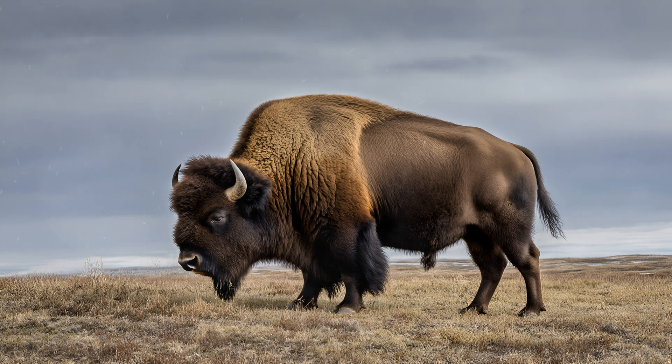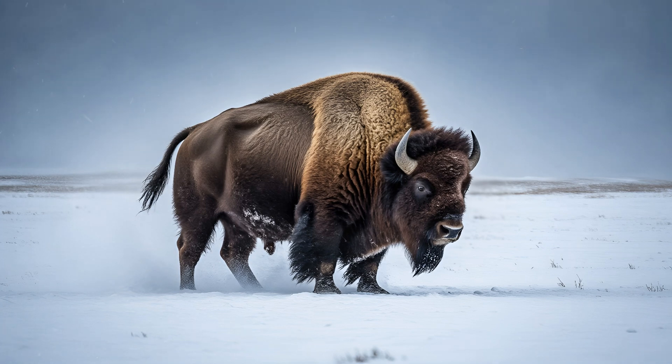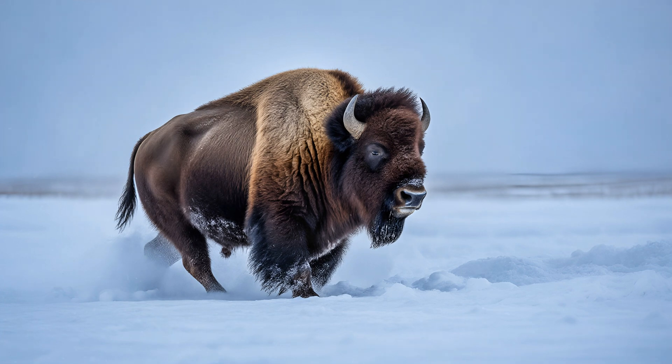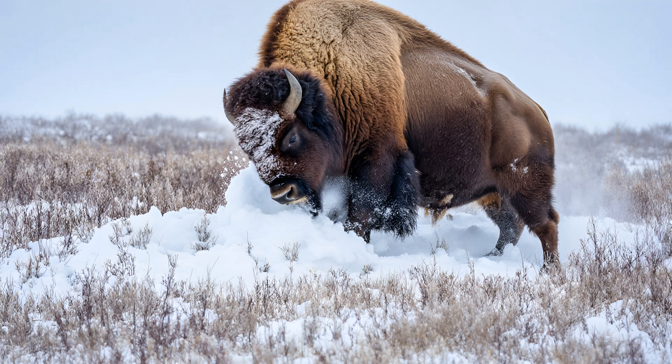Take a closer look at the wood bison's shoulders — they're truly extraordinary. These animals spend a significant portion of their lives digging through deep snow to reach vital food sources like grasses and sedges. To handle that incredible force, nature has crafted a uniquely robust skeletal structure. The bones in their shoulder region are noticeably denser than those found in many other large mammals, reinforced with extra layers of compact bone, built to withstand tremendous pressure and repeated impact. This specialized design directly supports the massive muscle mass these bison need for snow digging, allowing them to access nourishment even when conditions seem impossible.